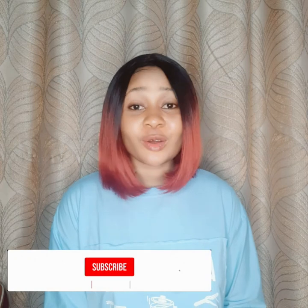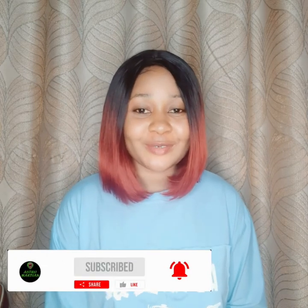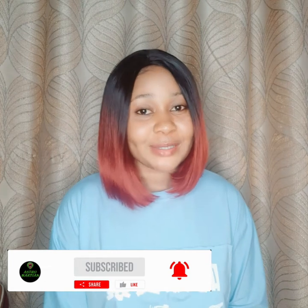Welcome back again to my channel, it's your girl Love Empire Skincare. If this is the first time you've seen my face or come across my channel, kindly hit the subscribe button and click on the notification bell so that whenever I post a new video you'll be the first to get notified. If you're a returning subscriber, thank you so much for sticking with me and watching my videos — I appreciate you all and God bless you.